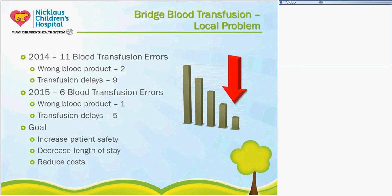Our problem: in 2014 we had 11 blood transfusion errors within our hospital, and in 2015 we had six. We really wanted to get these numbers down. In 2014, we had two wrong blood products administered. The first was a patient with DiGeorge Syndrome who received non-irradiated blood — patients with this diagnosis should always receive irradiated blood. We also had a wrong blood product error where a patient received stock blood instead of autologous blood. The rest of our errors were transfusion delays — nine in 2014 and five in 2015.